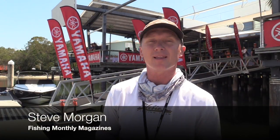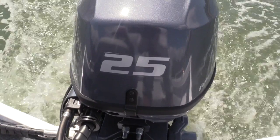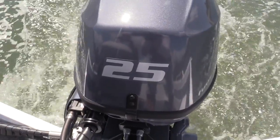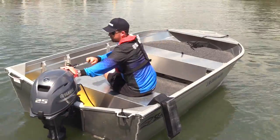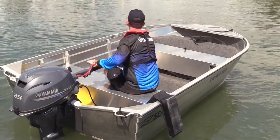G'day guys, Steve Morgan here for Fishing Monthly Magazines at the Yamaha Dealer Conference on Stradbroke Island in Queensland. At this conference Yamaha have released a lot of new product, one of which is the new F25, which is a 25 horsepower four stroke motor and Yamaha say it's the lightest and most powerful one they've made to date. Let's catch up with Glenn Gibson to see exactly what technically this motor offers.